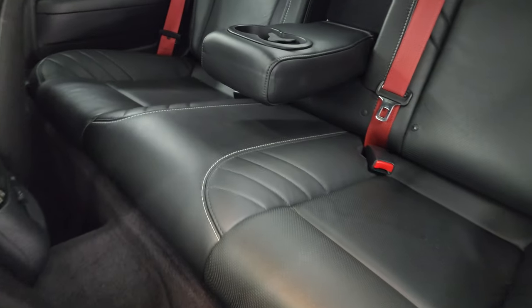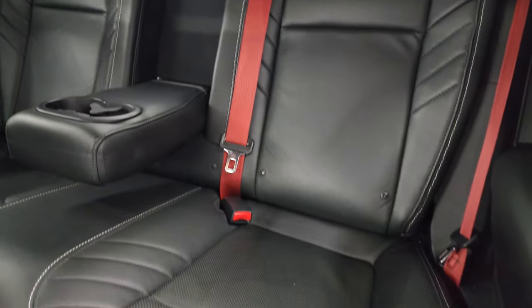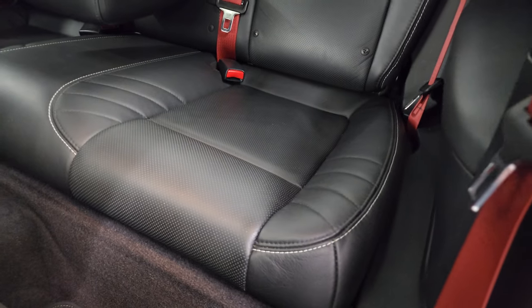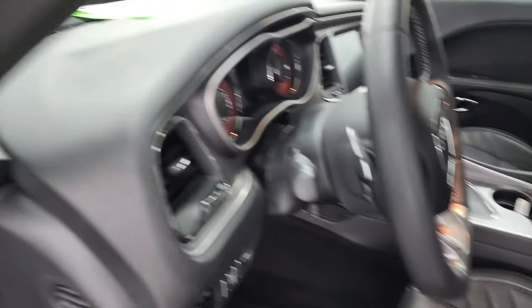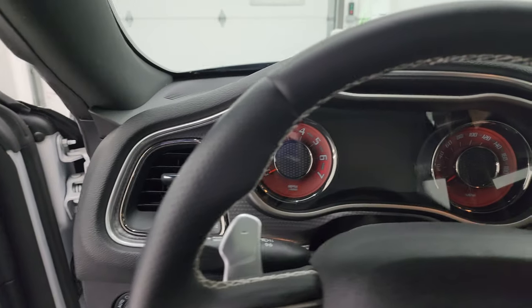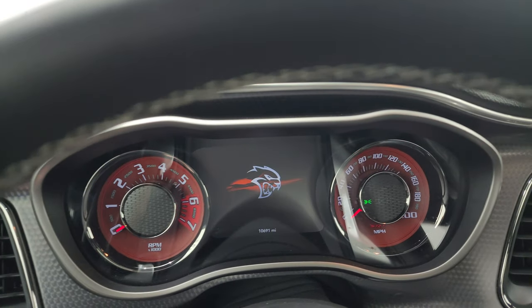Take a quick look at the back seats — they're trimmed out the same way. This one does have the red seat belts. Latch child safety system, no rips, no tears. Smells very clean inside this car. Hop inside to check out the miles, the radio, and everything that this one has to offer on the interior.